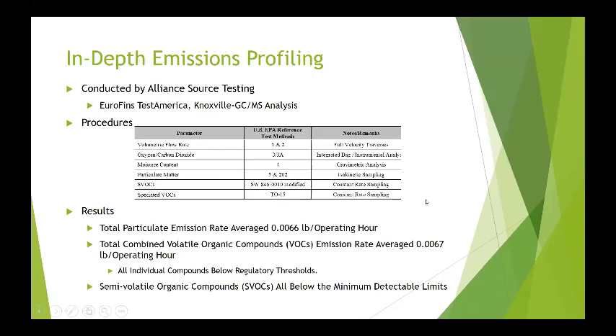This led us to ask what's actually in the emissions, so we worked with Alliance Source Testing and used Eurofins Test America to do GC-MS analysis using all EPA-referenced procedures, doing a complete profiling of VOCs. Total particulate emission rate averaged 0.0066 pounds per operating hour. Total VOCs averaged 0.0067 pounds per operating hour. Most importantly, all individual compounds were below regulatory thresholds, and semi-volatile organic compounds were all below minimum detectable levels. When we took this to the TCEQ, there were no limits put on operation — we can operate 24/7, 365 days a year, whereas in Texas you can only operate an incinerator during the daytime because of pollution issues.